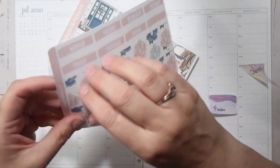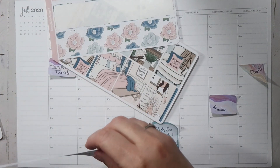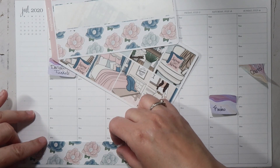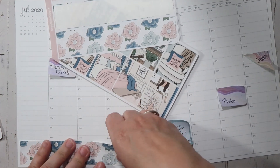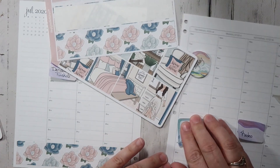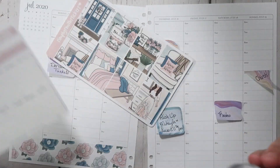So I'm going to start with this thick washi right here. I'm going to just go ahead and put it across the whole page.